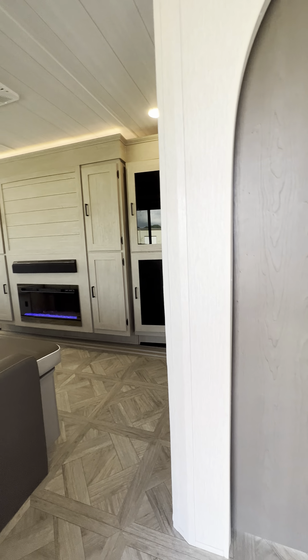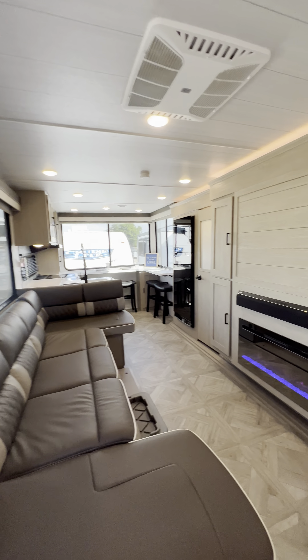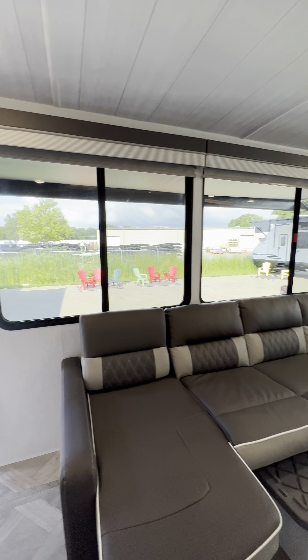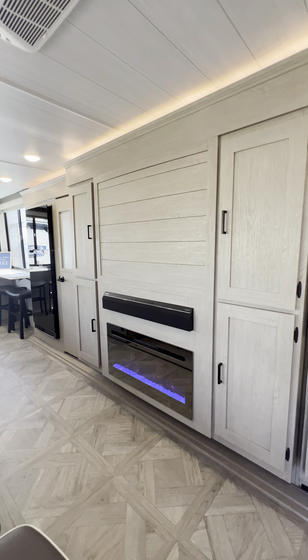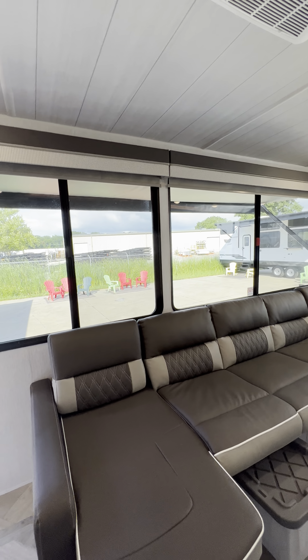Are you guys ready for the new experience while camping? This is Tony from National RV. This is the new Salem View 29 foot, and man, let me tell you, this is a one-of-a-kind unit. There's nothing out there like it. This is changing the RV game and I absolutely love it.